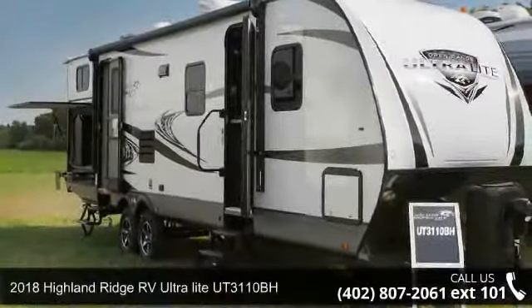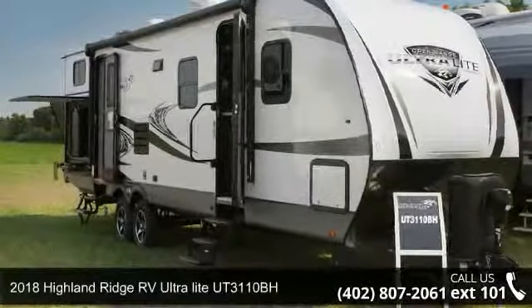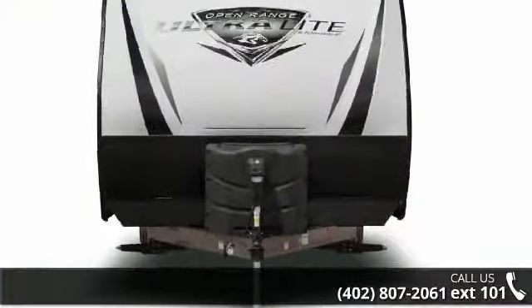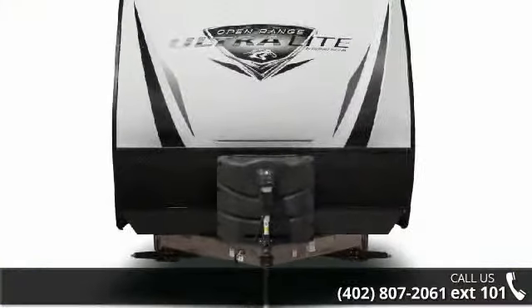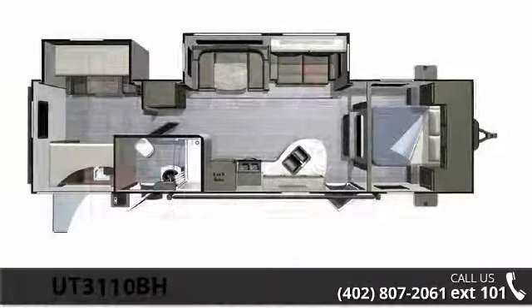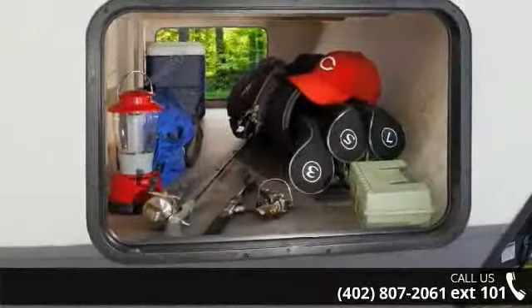Imagine yourself in this 2018 Highland Ridge RV Ultralight Utah 3110BH. If you are looking for an RV with quality construction and ease of towing, this may be the one. Perfect for vacationing, adventuring, or just relaxing, this travel trailer awaits you.